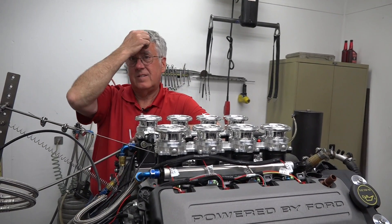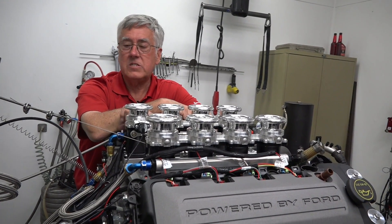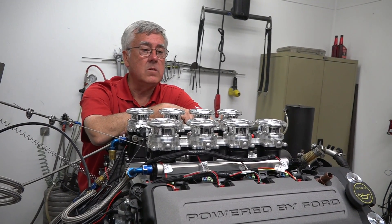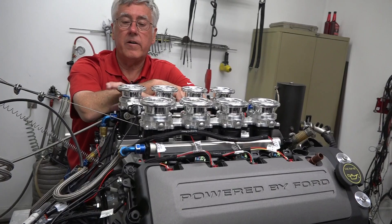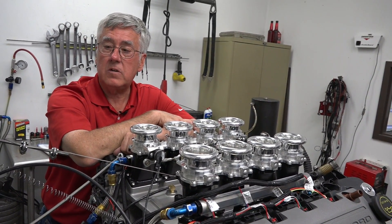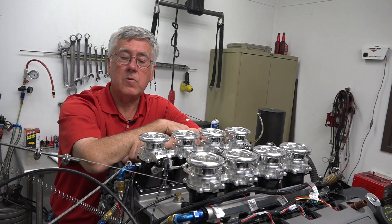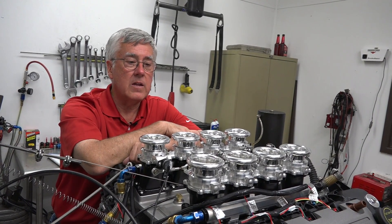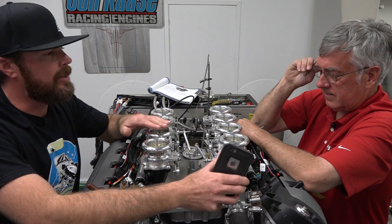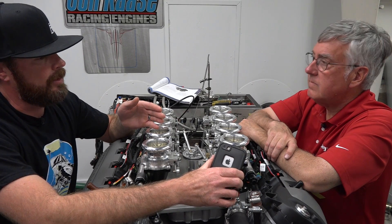A guy off the street who doesn't have a shop can buy this system, talk to Holley Tech, and probably get a base tune for it. Once that happens, put it in the car, start it up, put it in learn mode, drive it, let it learn. Do a little transferring of the learn table to the base fuel map, a little smoothing, and life's good. On this dyno session, we're playing with different air-fuel ratios and measuring horsepower, running it in closed loop and letting it hit its target AFR to learn what this engine likes.